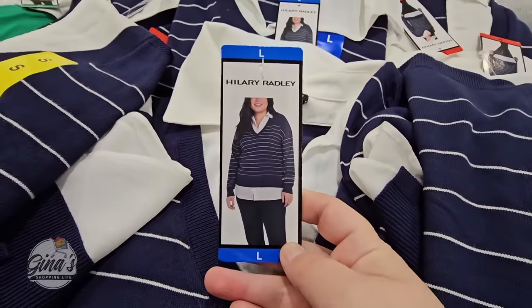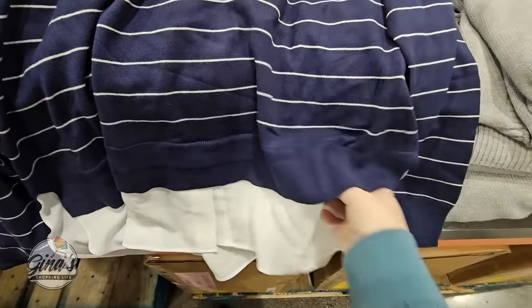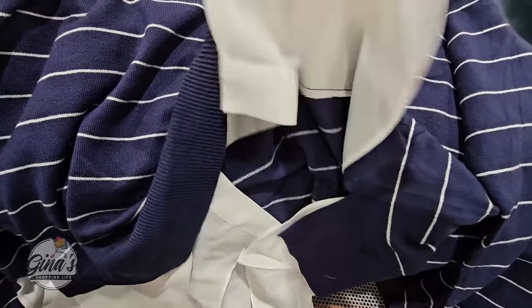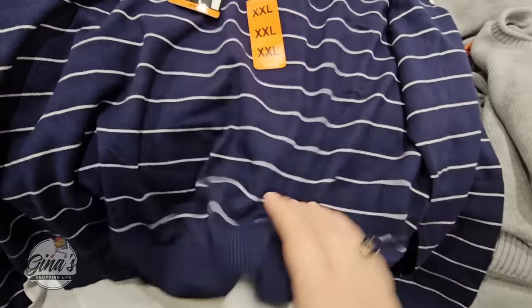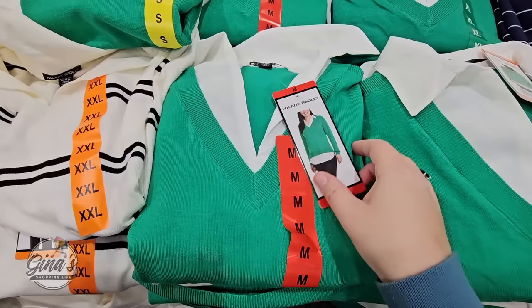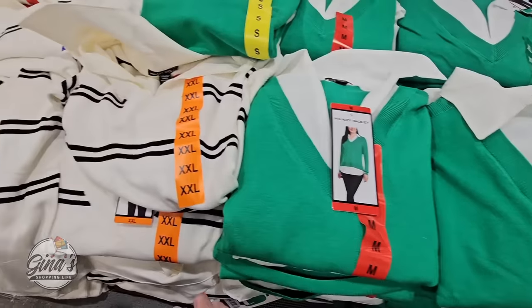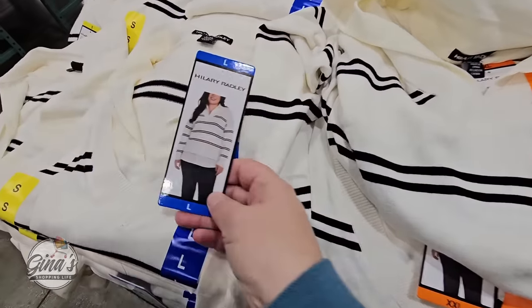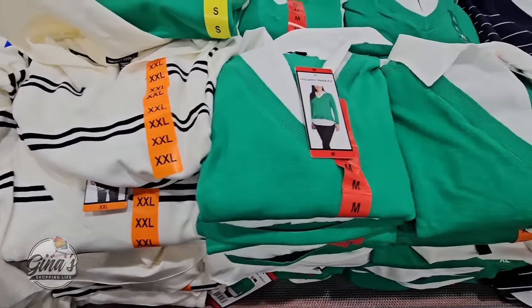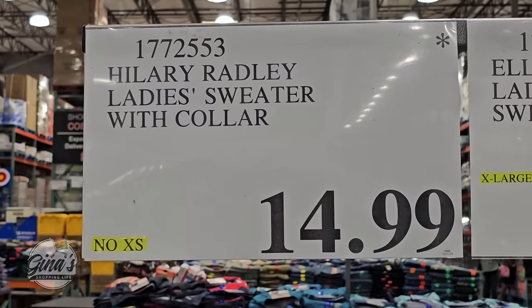I really love shirts that look like you have a button-up shirt underneath. These are actually really nice and thin, so you won't get too warm — perfect for spring. You can see how they're attached right underneath. I own a couple like these and find them super comfortable. We have navy blue with stripes, a green option, and cream with stripes, all at a great price of $14.99. Remember, a lot of these items are only here for a limited time, so if you see something you like, pick it up. You can always buy two sizes and return the one that doesn't fit.